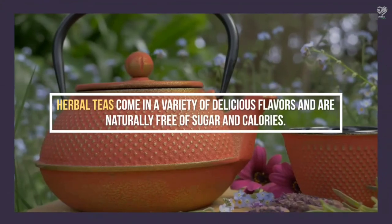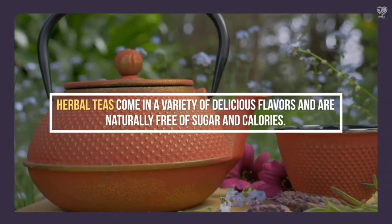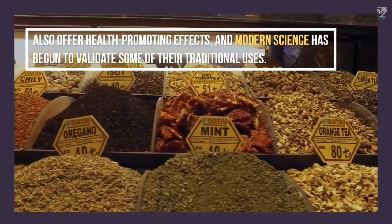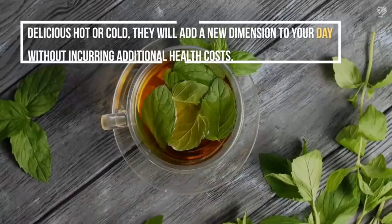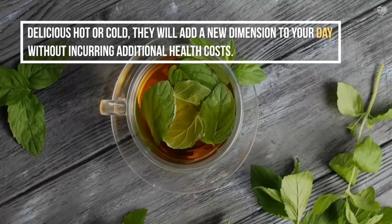Herbal teas come in a variety of delicious flavors and are naturally free of sugar and calories. They also offer health-promoting effects, and modern science has begun to validate some of their traditional uses. Delicious hot or cold, they will add a new dimension to your day without incurring additional health costs.